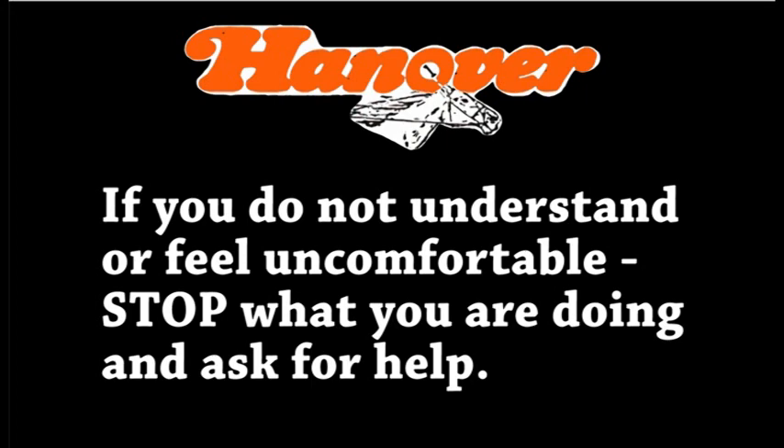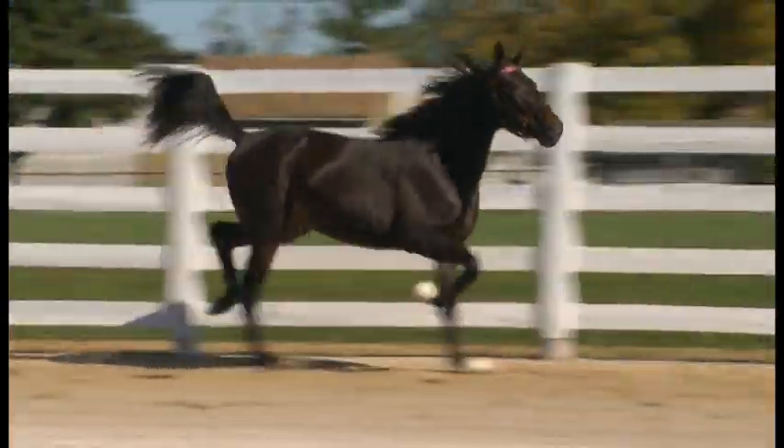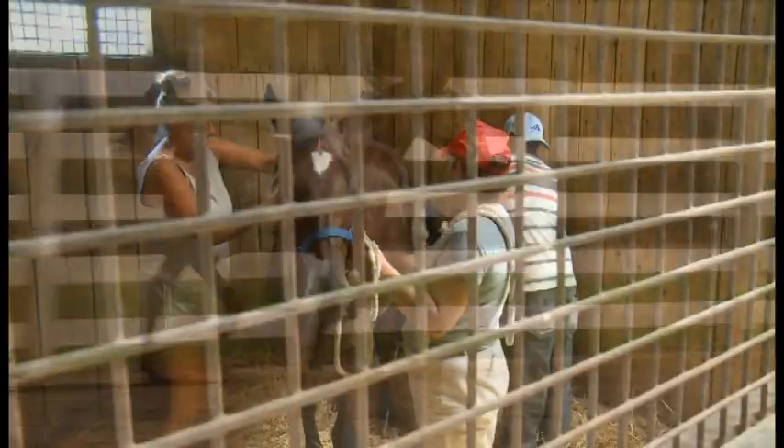We hope that you'll find your career here rewarding, challenging, enjoyable, and most of all safe. To begin, let's take a look at a horse. There are a few key terms that you should know in order to do your job well.